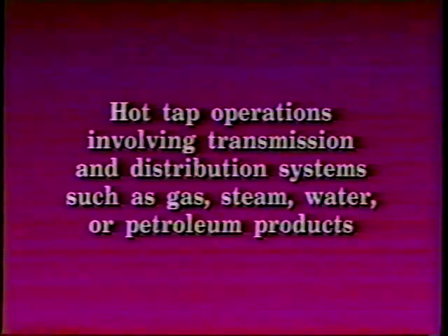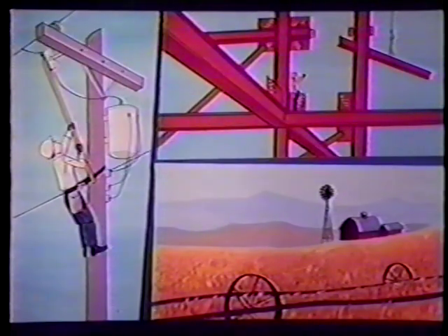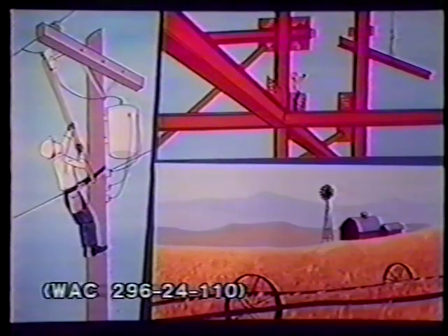Hot tap operations involving transmission and distribution systems such as gas, steam, water, or petroleum products are also exempt. Construction, agriculture, power transmission, and other industries will comply with their existing vertical standards. That standard will be supplemented as necessary to meet the full requirements of WAC 296-24-110.